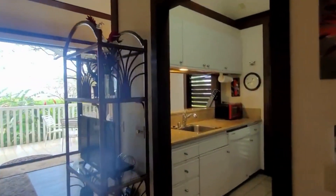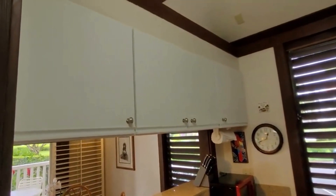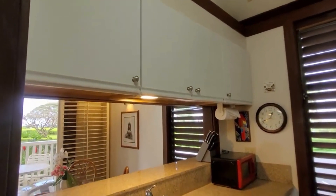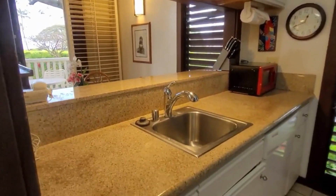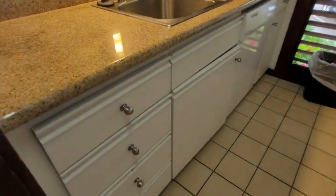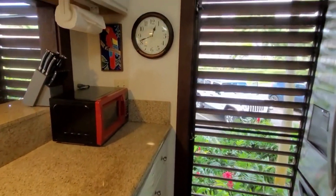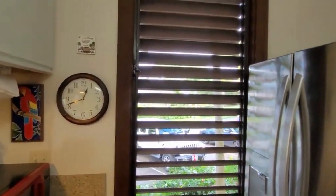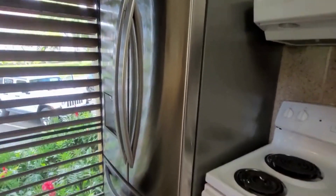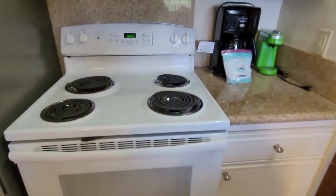Out here is our kitchen. Just like the bathroom, we have newer cabinets and it looks like either a quartz or granite countertop. Here's our microwave, and here's that extra window. Stainless steel fridge in very good condition — there's even a water dispenser out front. Nice backsplash too.